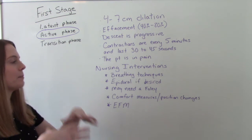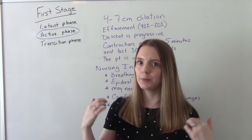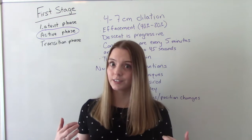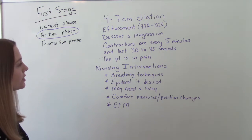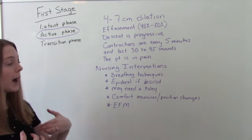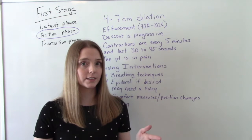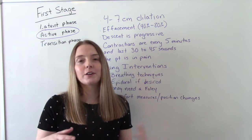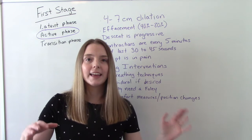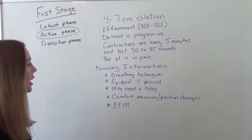In this stage, mom is in pain — it's starting to become less tolerable and more of a distraction. This is the 'I am really feeling it, this hurts' kind of pain. Our nursing interventions focus on breathing techniques to help them cope. If mom wants an epidural, this is the best time to get it — you don't want it too early because it could slow labor progress, and getting it too late, like at nine centimeters, isn't very helpful.